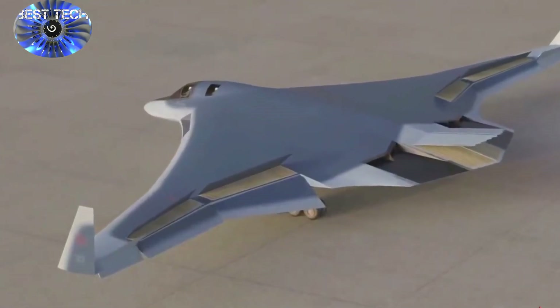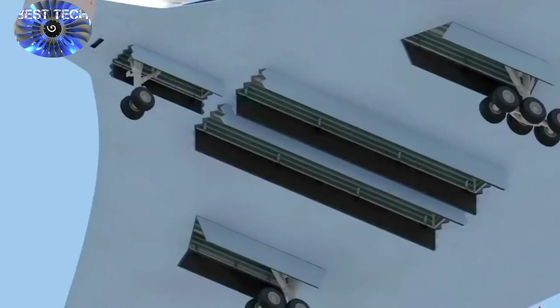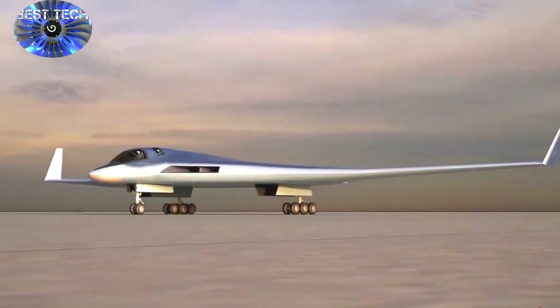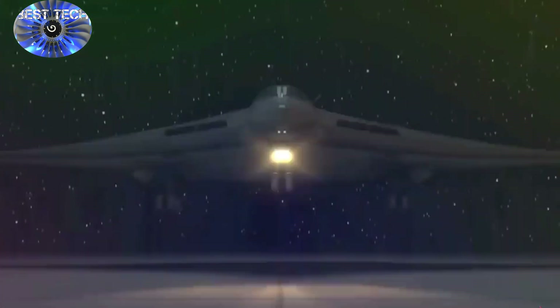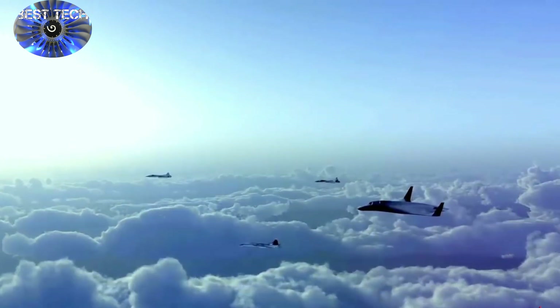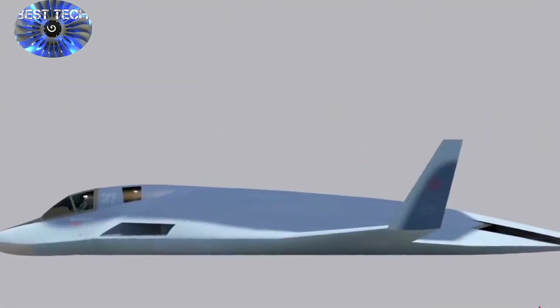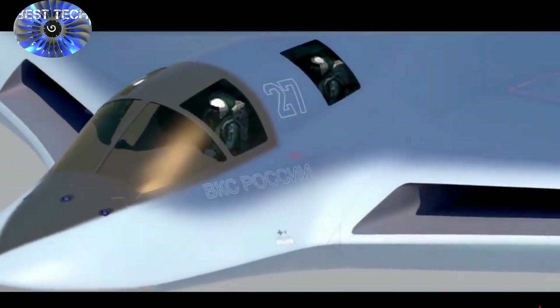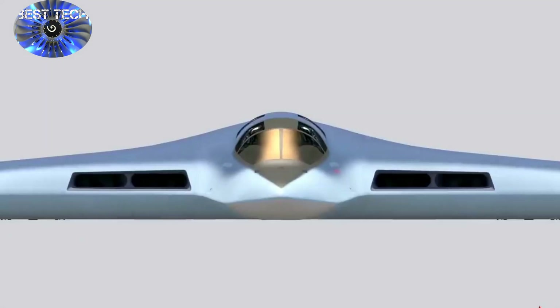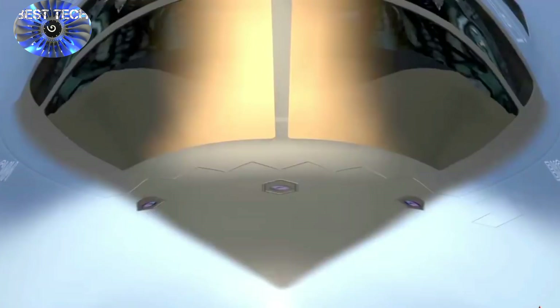The PAK-DA is set to complement and eventually replace the older Tupolev Tu-95 in Russia's Air Force service. According to a 2020 Izvestia report, three PAK-DA prototypes are expected to be ready for preliminary testing by April 2023, with state tests to begin in February 2026. The aircraft is expected to enter serial production in 2027. Due to the ongoing modernization of Russia's current bomber fleet, it is believed that the Russian Defense Ministry will initially procure only a small number of PAK-DA bombers. Technical parameters include subsonic speed, a 12,000-kilometer operational range, and a capability to continuously remain in the air for up to 30 hours while carrying both conventional and nuclear payloads of up to 30 tons. The aircraft is expected to have a crew of four.